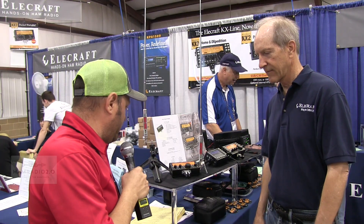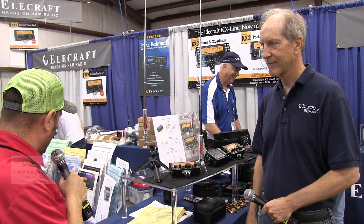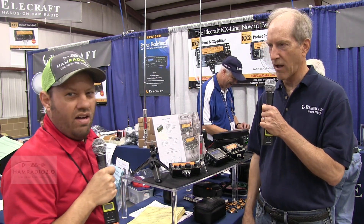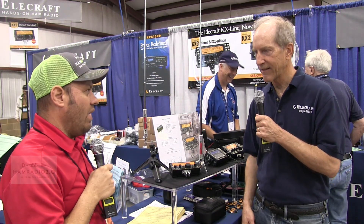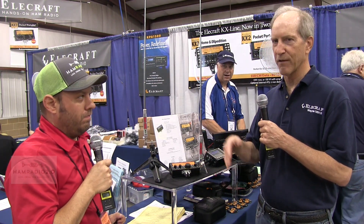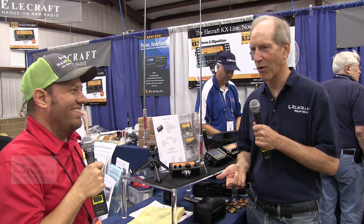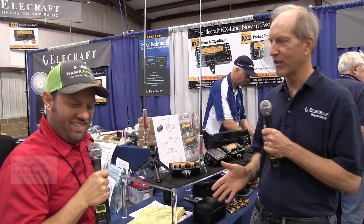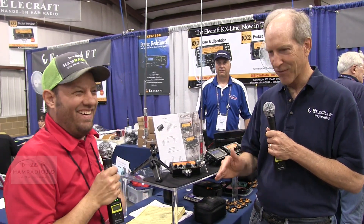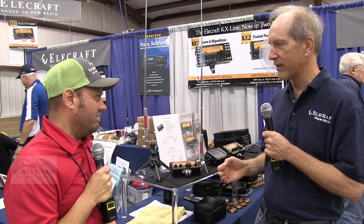Once again, new stuff from Elecraft. I'm here with Wayne, N6KR, talking about the AX line — their new antenna system. As you know, Elecraft has the KX line, which is their line of extreme radios for extreme QRP. For quite a while they've really wanted to have their own antenna system, and it's called the AX line — the X standing for extreme. The AX-1 is the first example in this product line.